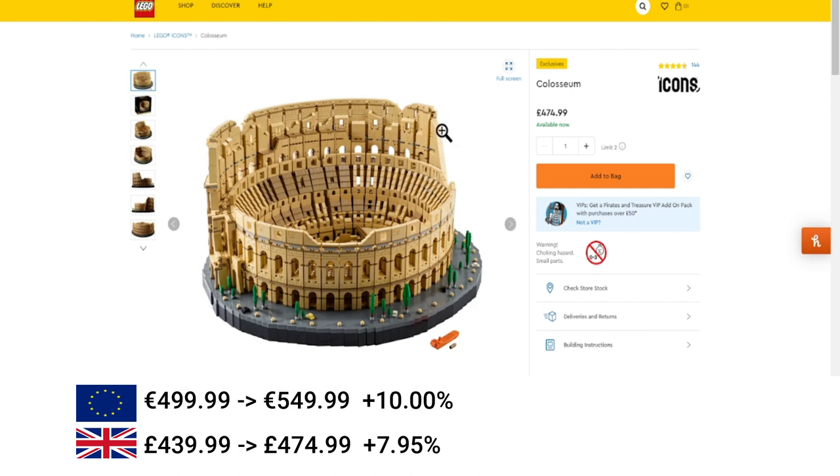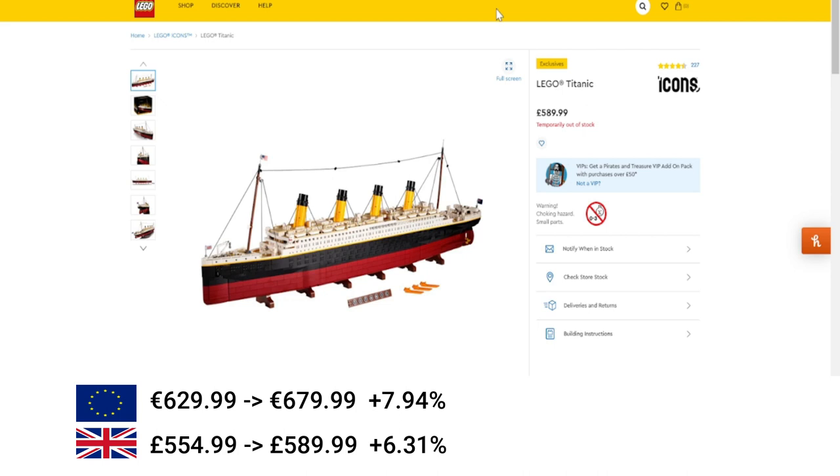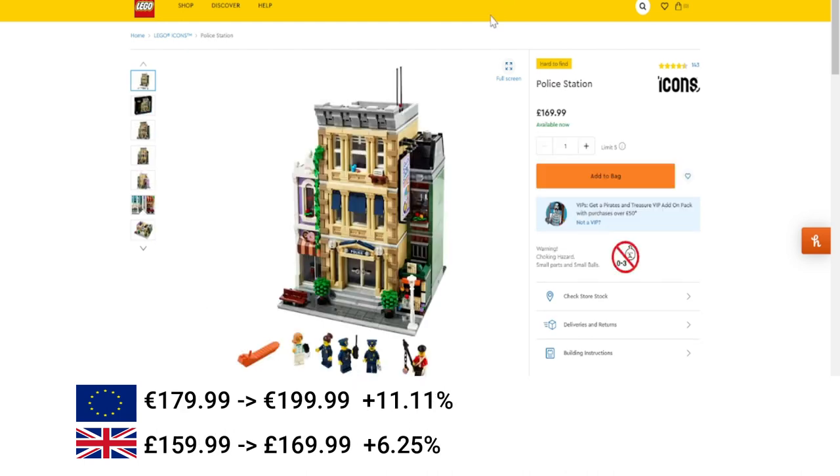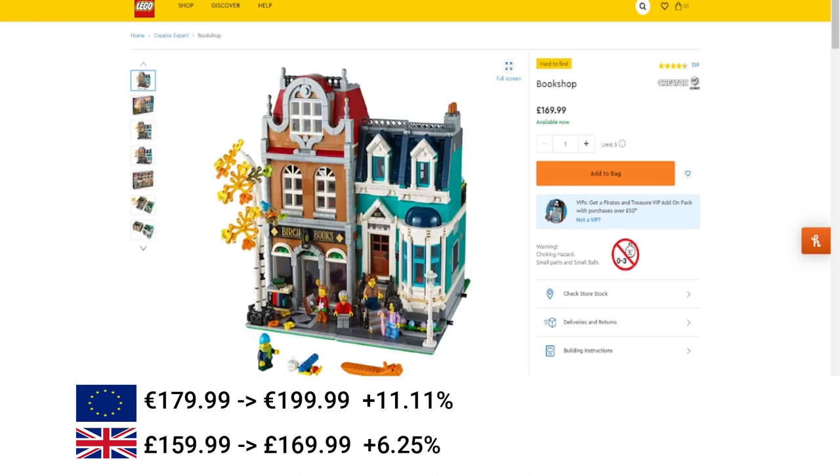The Colosseum also increased by 10% in the EU and just under 8% in the UK. Then we've got Optimus Prime, just under 6% increase in the EU and 6% increase in the UK. The LEGO Titanic increased — hardly ever available — 8% in the EU and 6% in the UK. Then another modular building, the Police Station, increased by 11% in the EU and 6% in the UK. NASA Space Shuttle Discovery also increased, similar rises in the UK and the EU. Then the Bookshop Modular Building — again 11% in the EU and 6% in the UK.